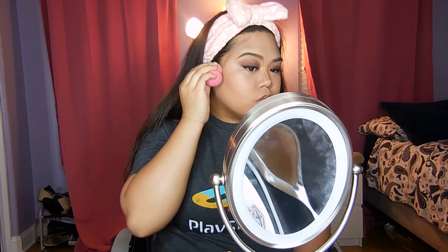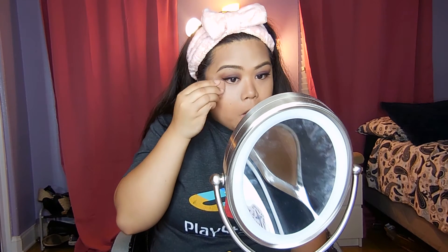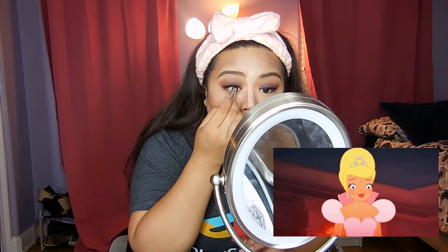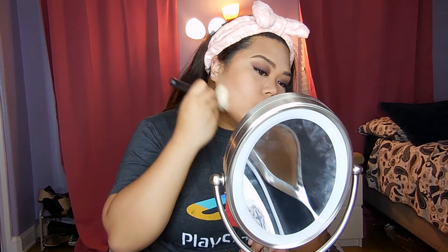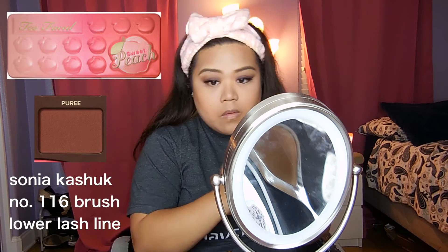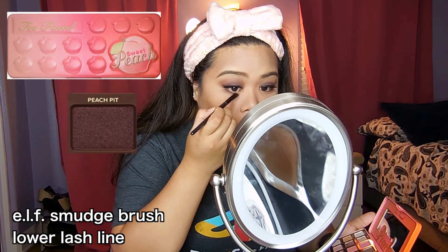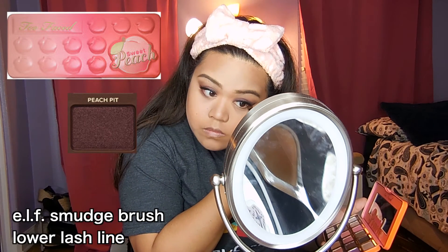Then after all that eye business, I just fix up my face like I usually do. I do the thing on my face and then I look amazing. On the filter, it doesn't have a lower smoky lash line, but I just went ahead and did it because why the hell not?